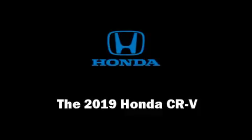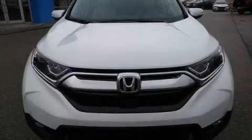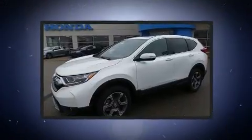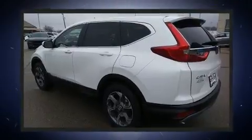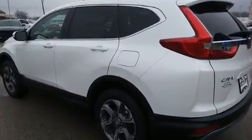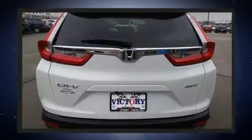Get excited about the 2019 Honda CR-V. It features a continuously variable transmission, all-wheel drive, and an efficient four-cylinder engine. Turbocharger technology provides forced air induction, enhancing performance while preserving fuel economy.